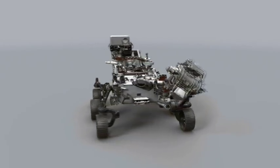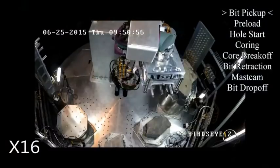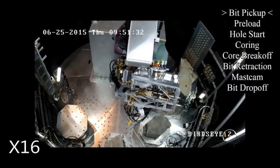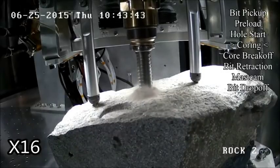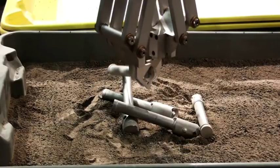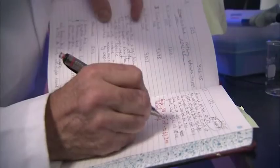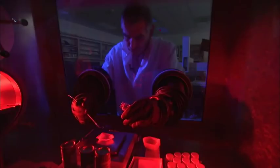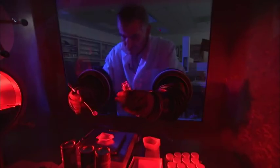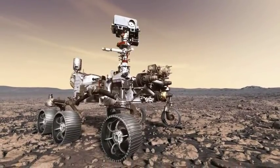We have instruments on board expressly designed to seek evidence of ancient life — what we call biosignatures. And we have the capability to prepare samples, drill them out of a rock, seal them in a tube, so that a future mission could go and bring them back. We call that caching. So it is a first of a new type of mission, which is to bring samples back to the best labs we have, which are here on Earth. Mars 2020 is a pivotal mission in our search for life that could finally answer the age-old question: are we alone?